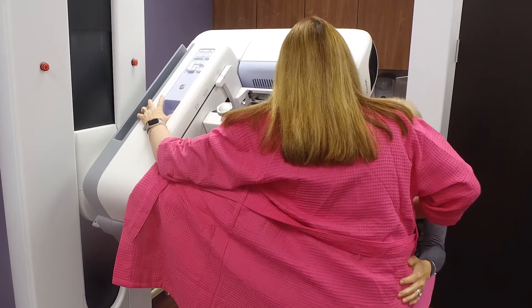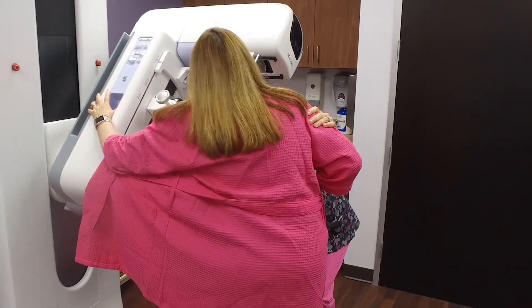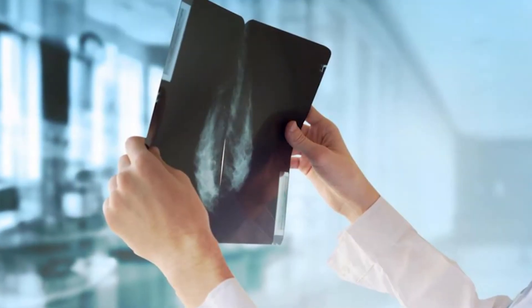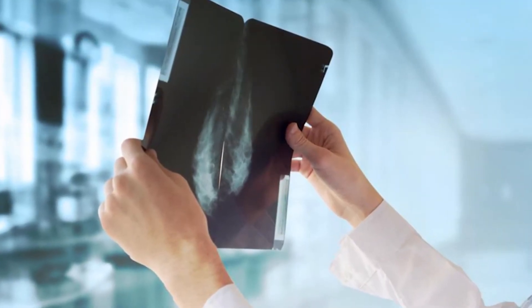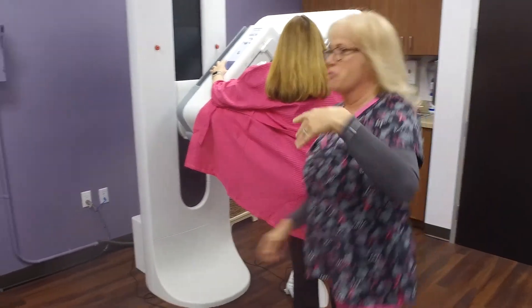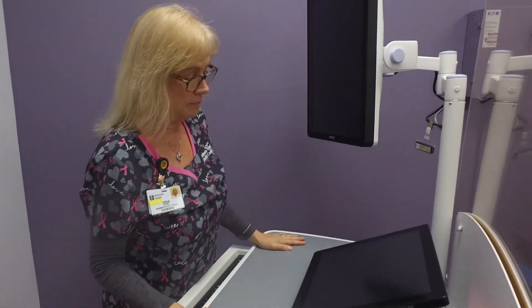It's better for the patient because the cancers are smaller when diagnosed. It's just the evolution of the technology — before we used analog and had to process the image, and the quality wasn't too good. Then we moved to digital 2D images, and now we're getting even better using computer tomography.